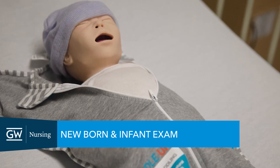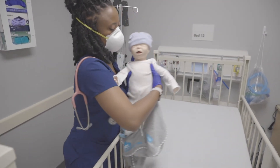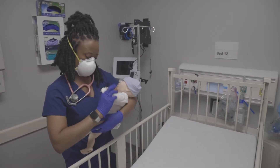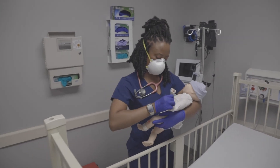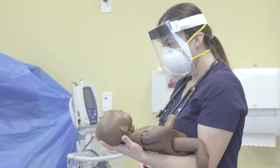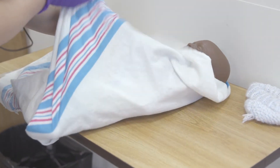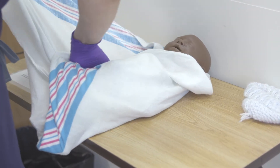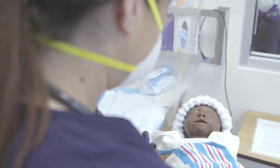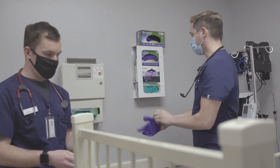The SAIL Center has a diverse population of simulators with multiple ethnicities and ages. We provide simulation scenarios from newborn through geriatric settings. Most of the simulators have chest rise and fall with breathing and pulses, and they can also provide feedback to the learner on the care that is needed.